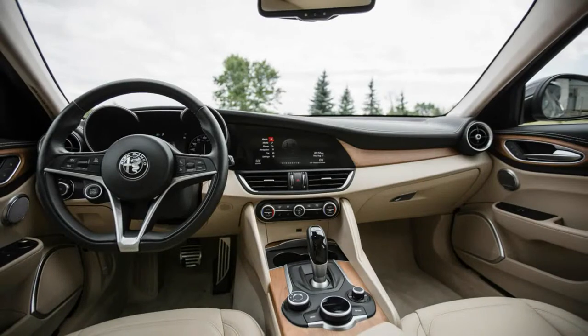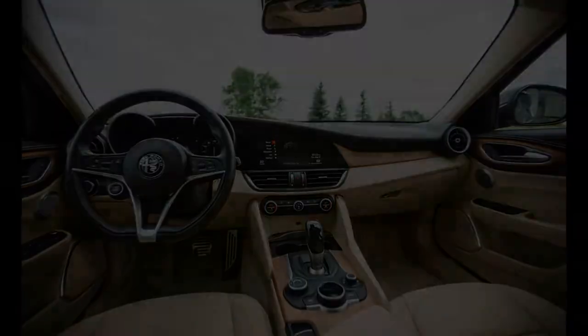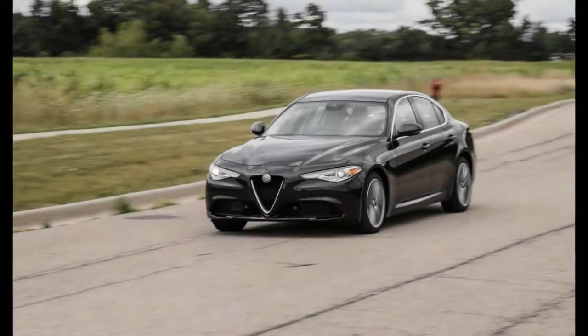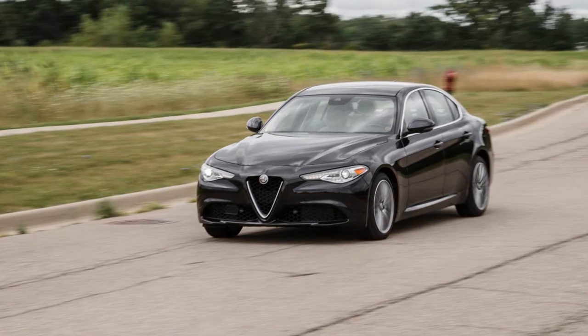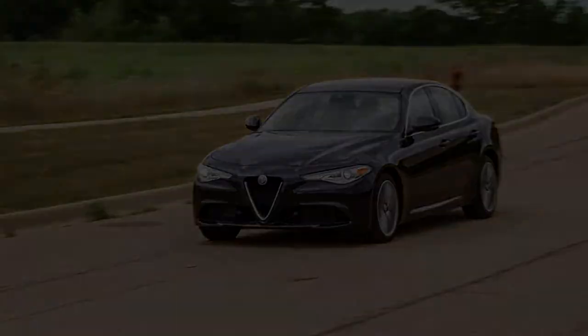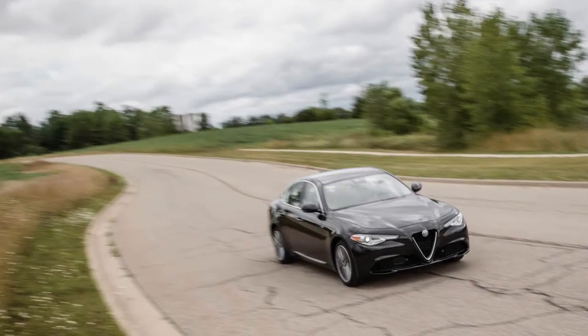The Stelvio is designed to soak up the spills of suburban life with 19 cubic feet of cargo space behind its rear seats, 57 cubic feet with the seats stored, and a seating height about 6 inches loftier than the sedan.